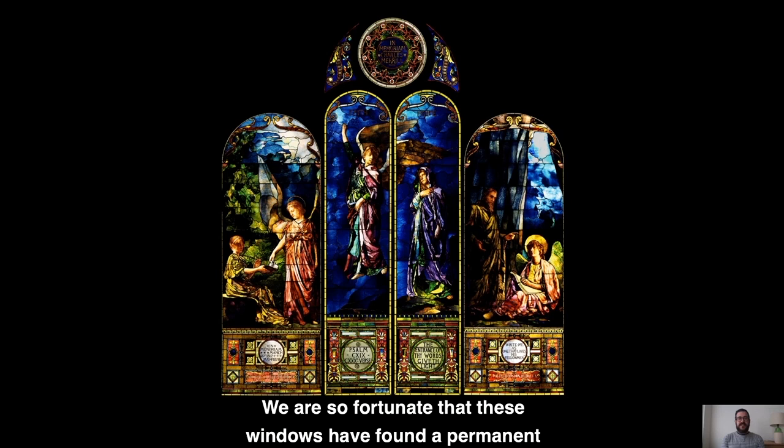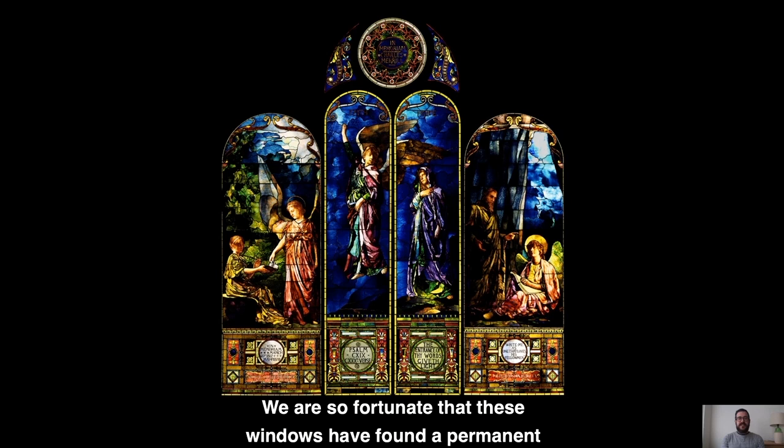We are so fortunate that these windows have found a permanent home at the DIA, and when we reopen I hope you will all come to visit them and marvel, like I do, at the remarkable skill that La Farge introduced into this ancient art.